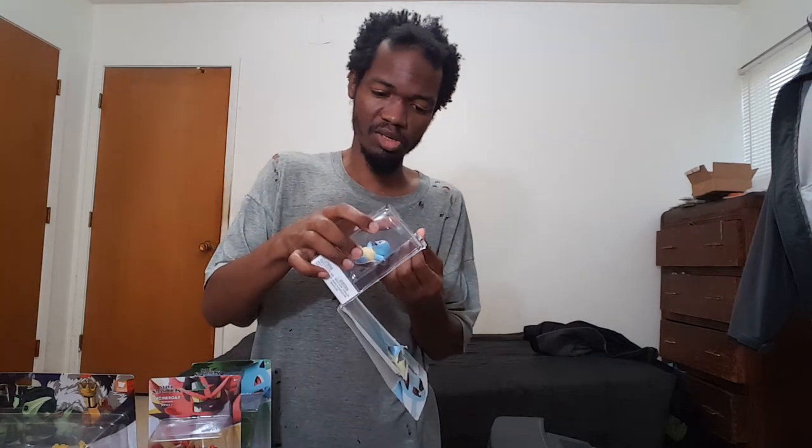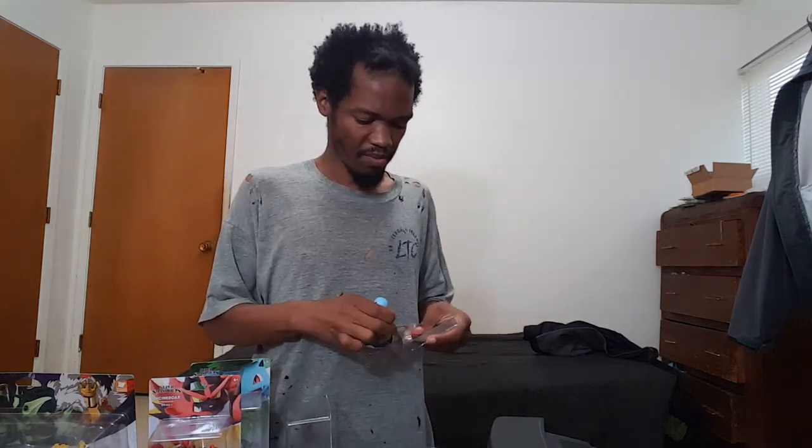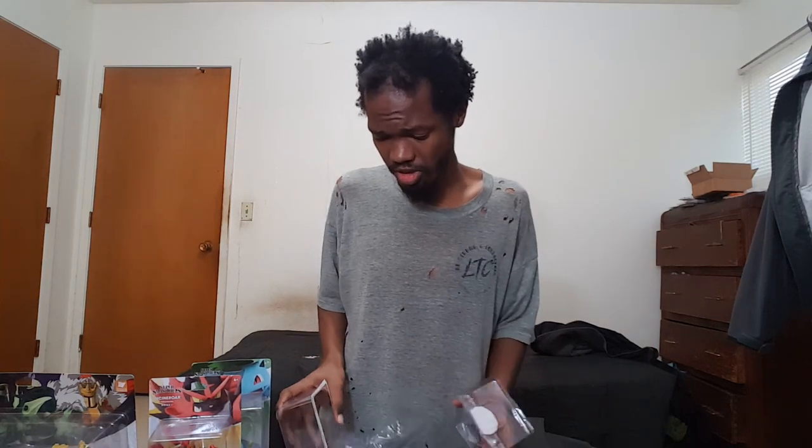I had some trouble getting the Squirtle one out — had to shake it pretty hard. But the packaging is nice. It's the Squirtle Gen One amiibo, made in China. A lot of amiibo are mass-produced in China because it's probably cheaper. They're not cheap plastic toys though — they're detailed figures, as you can really see with Squirtle.